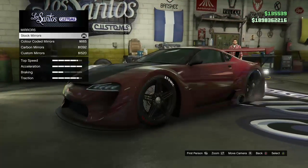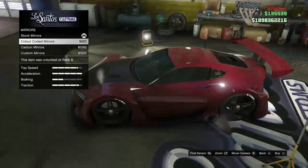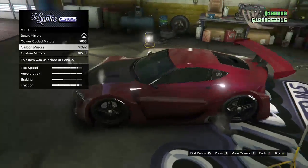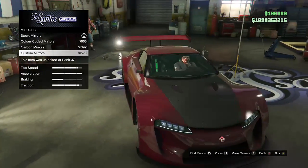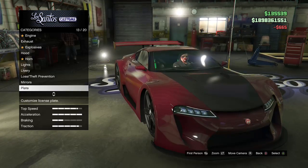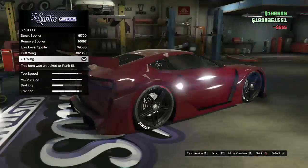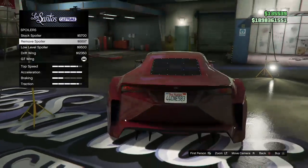Next up we got the mirrors: stock, color coded — which sets it to the color of the car — carbon fiber, and then the custom mirrors which changes the shape. Personally I think the color coded looks the best.